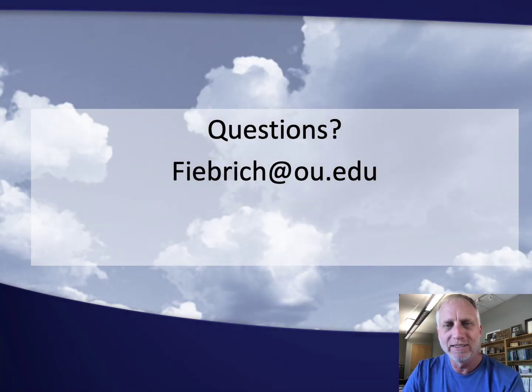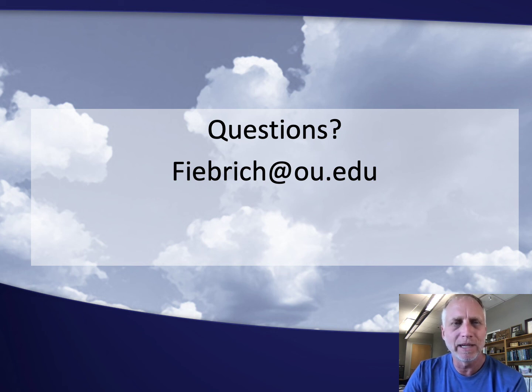I'm happy to take any questions during these sessions, or you can email me at feebrick.ou.edu. Thank you.